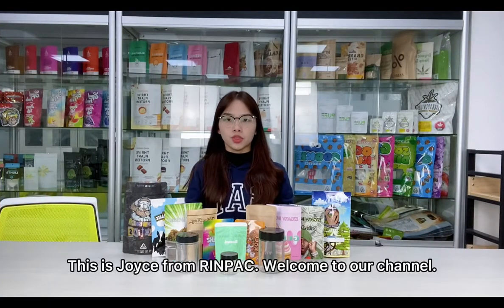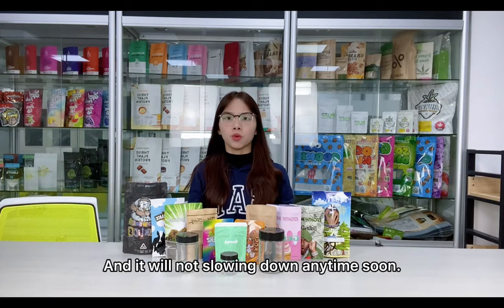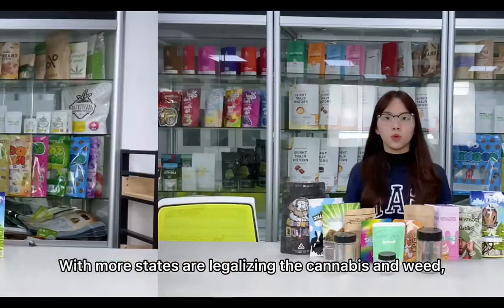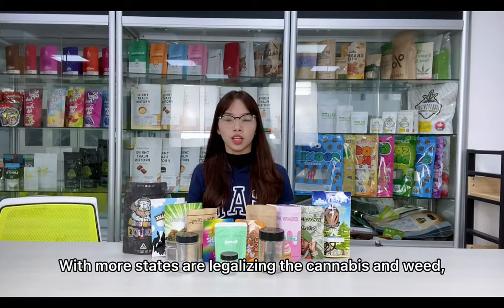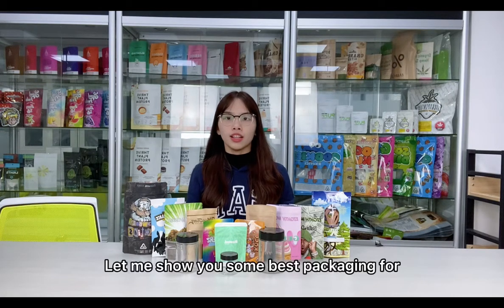Hi guys, how are you today? This is Joyce from Impact. Welcome to our channel. As we know, the cannabis industry has been booming for the past decade and it will not be slowing down anytime soon. With more states legalizing cannabis and weeds, you may be wondering how to sell your products in an attractive way.